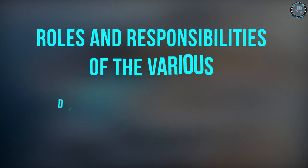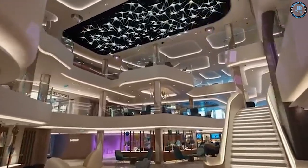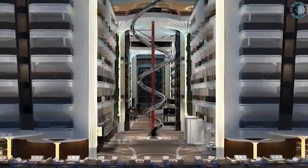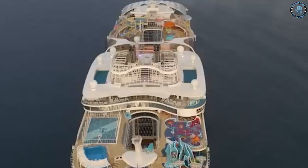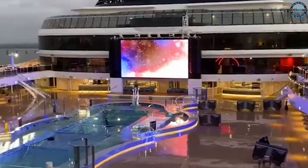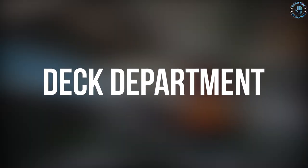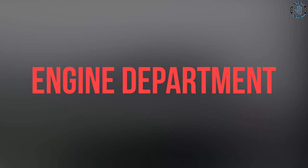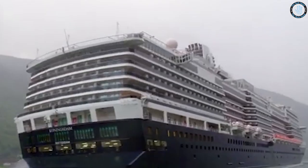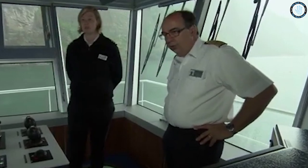On a cruise ship, there are several departments that work together to ensure the smooth and safe operations of the vessel and provide a high-quality experience for the passengers. Some of the main departments include the Deck Department, responsible for navigation, safety, and maintenance of the ship's deck, including lifeboats and tenders; and the Engine Department, responsible for the maintenance and operation of the ship's technical systems, including propulsion, electrical power, HVAC, and sewage treatment.